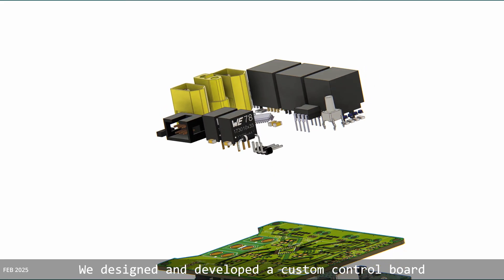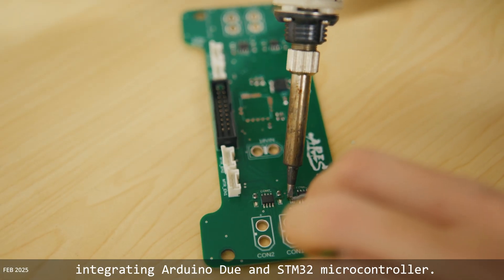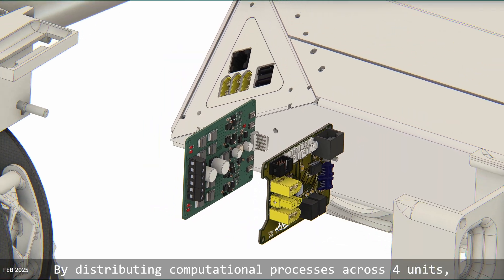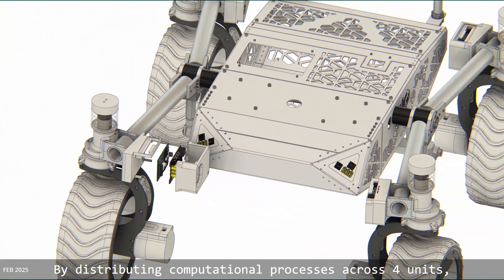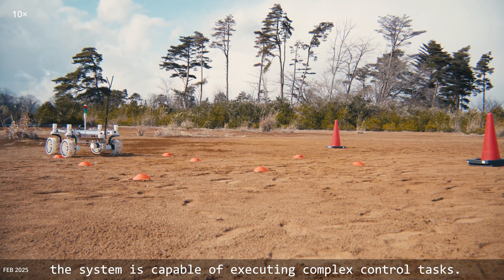We designed and developed a custom control board using Autodesk Fusion, integrating an Arduino Duo and STM32 microcontroller. By distributing computational processes across four units, the system is capable of executing complex control tasks.